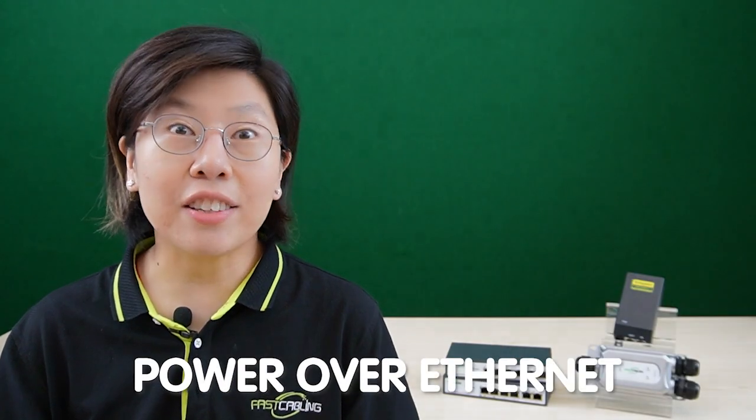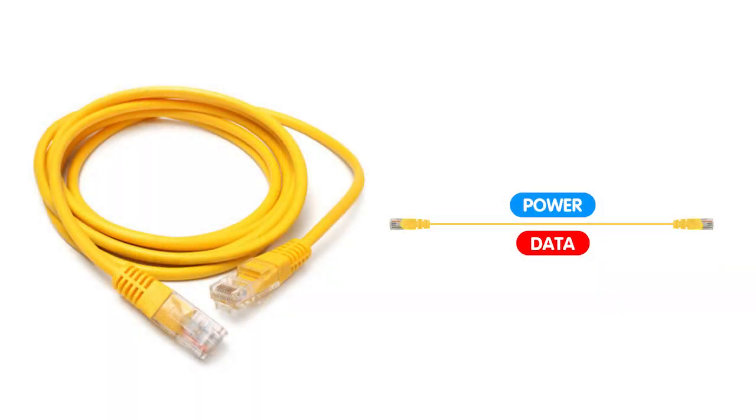Power over Ethernet is a brilliant innovation that allows both power and data to be transmitted over a single ethernet cable, simplifying installation and reducing clutter. Traditional ethernet cables have long been the backbone of network connections, but they come with limitations, particularly in terms of range.